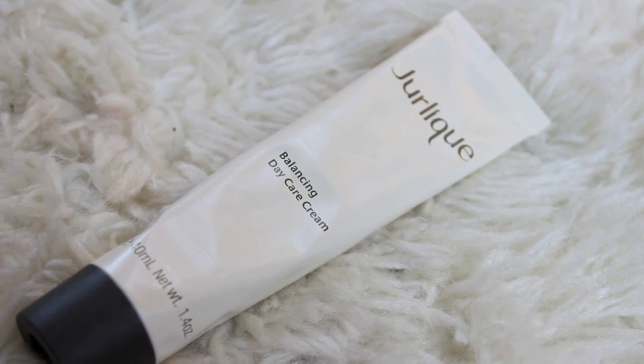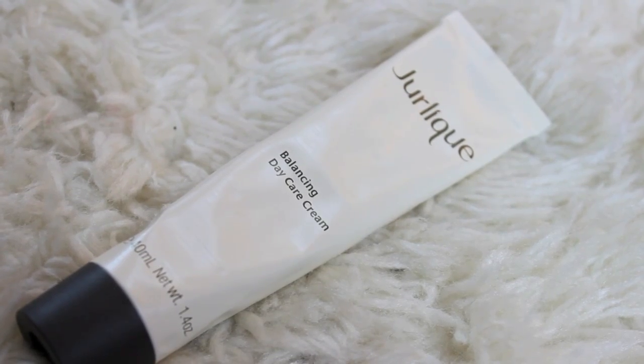For moisturizer I have the Duralique Balancing Day Care Cream and I've been loving this so much, especially since my skin has been a lot more dry throughout this month. In my last favorites I mentioned I was using the UB moisturizer and I still am, but that one is really thick and heavy so I like to wear that at nighttime. This is a perfect moisturizer for daytime. The only thing is I don't think there's SPF — I wish they would keep this but just add SPF in it.